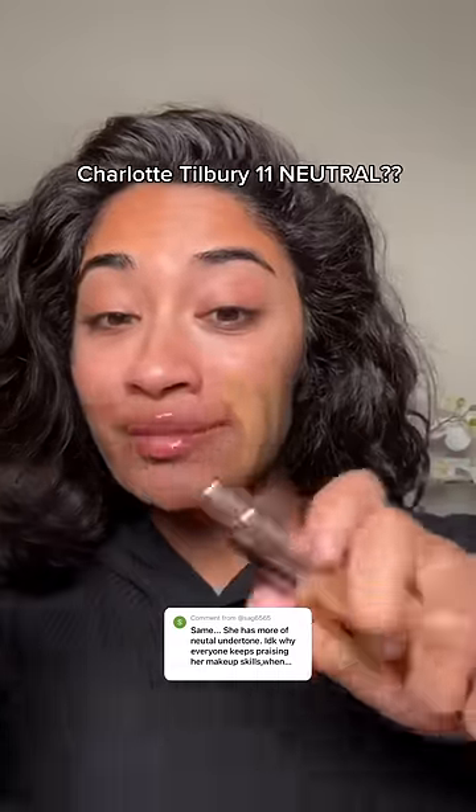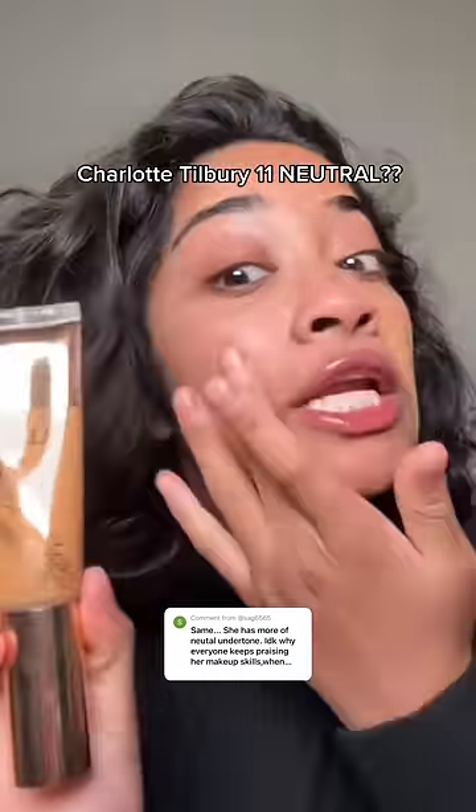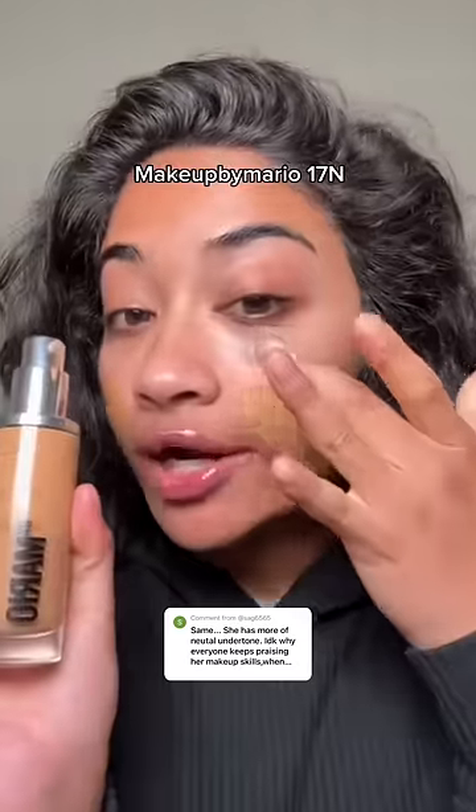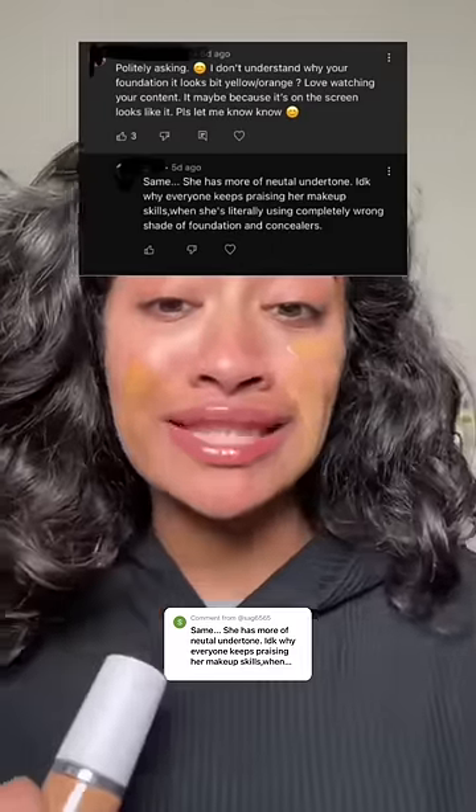Everyone kept telling me to try the Charlotte Tilbury Magic Foundation — this is shade 11 Neutral. Then Makeup by Mario in shade 17N, as you can tell, very yellow. I get tons of comments saying I'm a terrible makeup artist because I can't match my foundation properly.